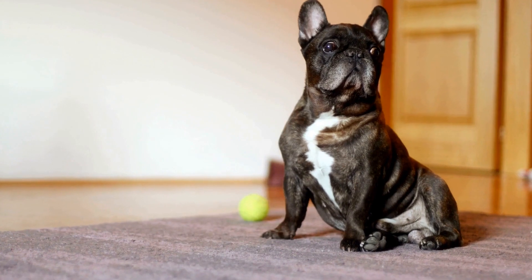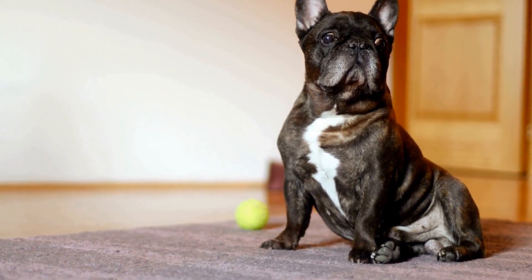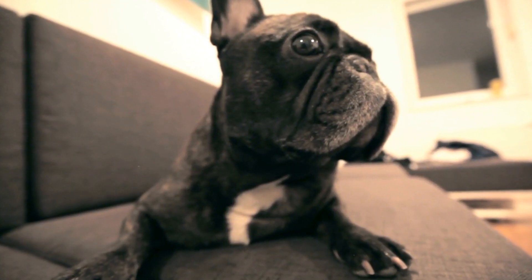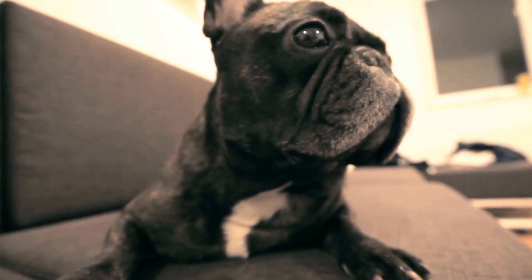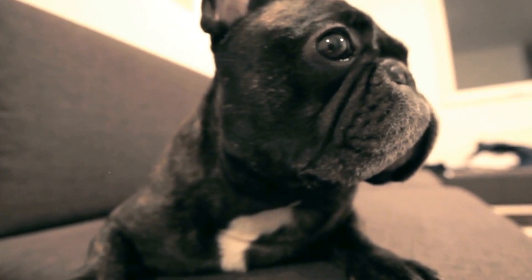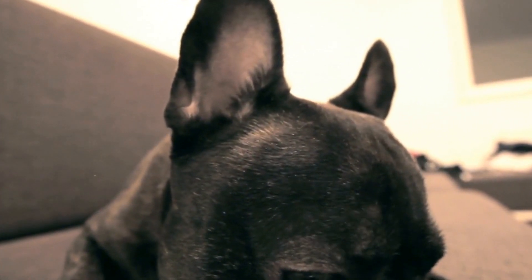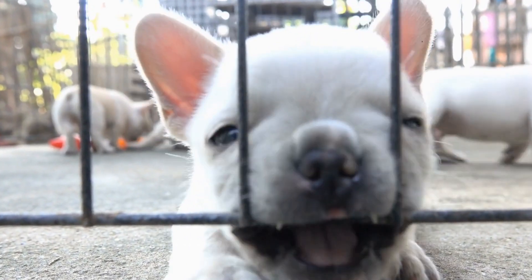In conclusion, choosing the right grooming tools for your French Bulldog is essential to maintain their coat's health and overall well-being. Understanding your dog's coat type, investing in high-quality brushes such as a slicker brush and curry brush, using gentle grooming products, and regularly maintaining their nails, ears, and teeth are key aspects of a complete grooming routine. Remember, a well-groomed French Bulldog is a happy and healthy companion.